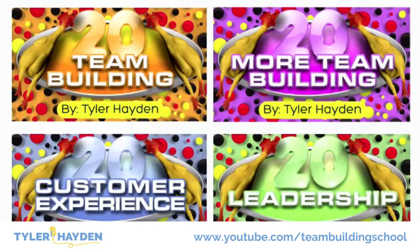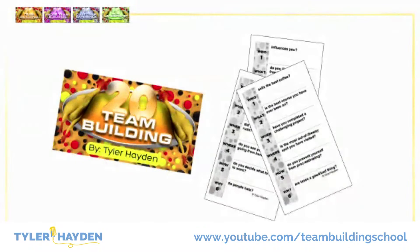So it's called Team Building 20. And don't worry, I'm going to give you a link down below where you can check out the ones that I have made, but you can make these yourself too. What you're going to need is a dice, and you'll roll the dice and you'll see on the side of the cards there's a who, a what, a where, a when, a why, a how question.